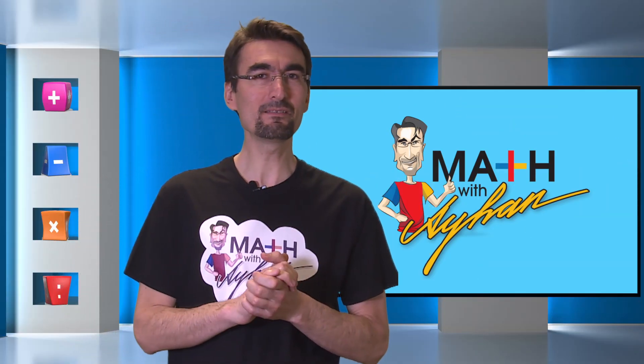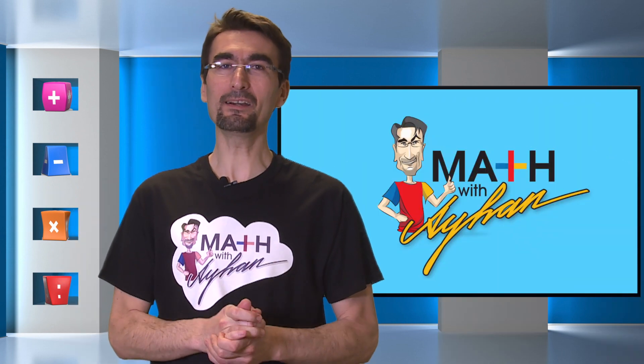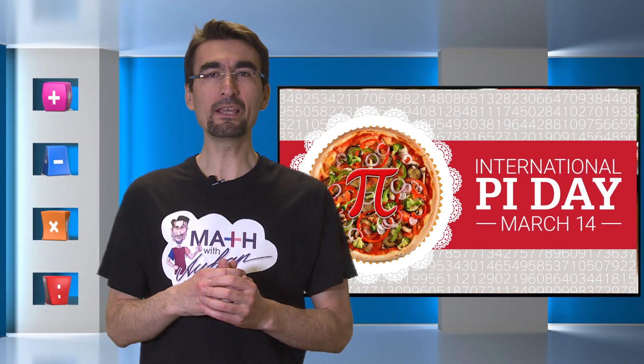Do you know what every math teacher's favorite food is? Pizza pie! Welcome back to another episode of Maths with Aihan. In honor of Pi Day, we have put together a video with one of our 2017 MathCon winners, Ayman. Check it out.